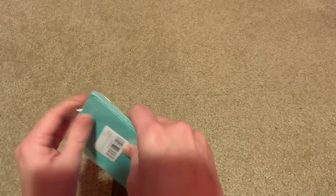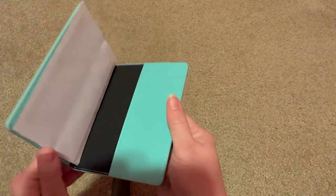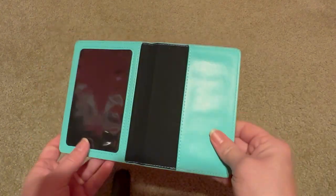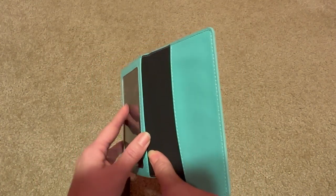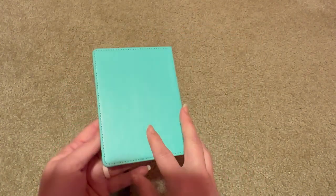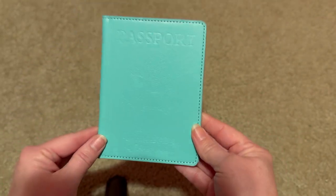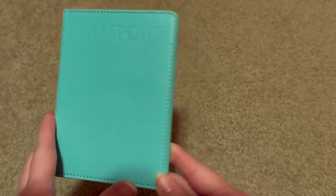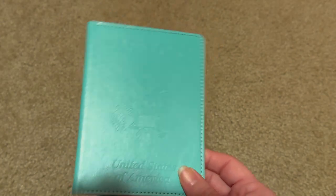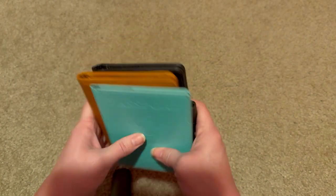This last one will be my daughter's. It doesn't seem like it has as much to it — it's just a passport holder and that's good for her because she doesn't have credit cards. She's nine. This one is the same — Passport United States of America — in a pretty teal color, because we are planning on going traveling at the end of this year. So we've got brown, black, and teal for the three of us.